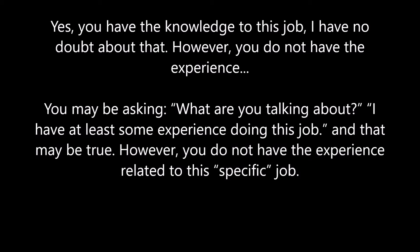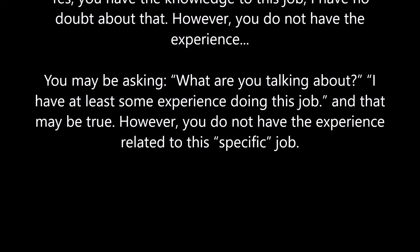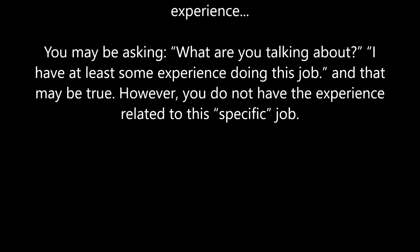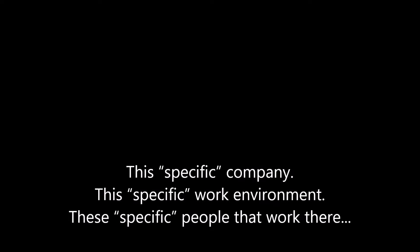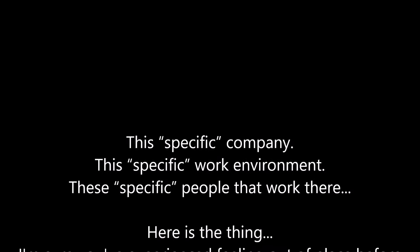You may be asking, what are you talking about? I have at least some experience doing this job. And that may be true. However, you do not have the experience related to this specific job, this specific company, this specific work environment, these specific people that work there.